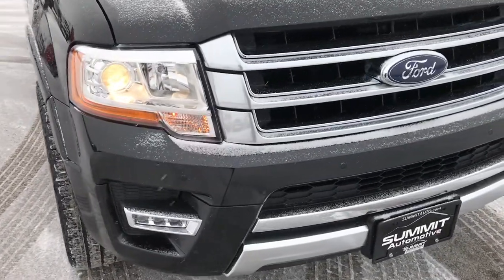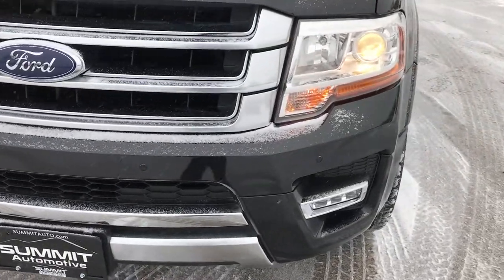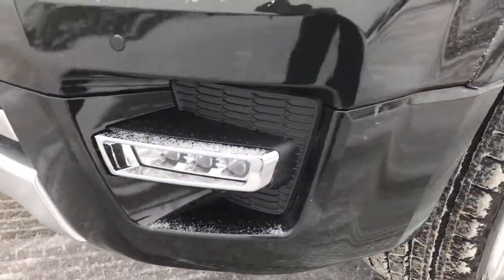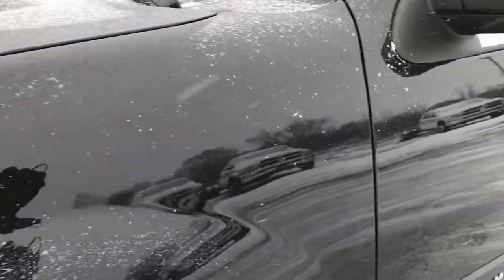From this HD video you will be able to tell that this Expedition is in excellent shape all the way around, inside and out. It has projector headlamps, LED fog lamps, front sonar, and front bumper sensors.